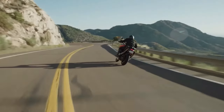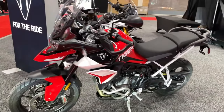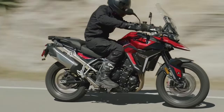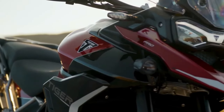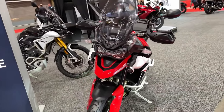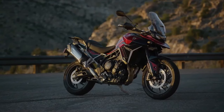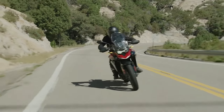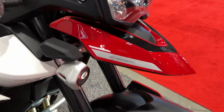In addition to the graphics, the Rally Aragon Edition also gets special Showa forks that Triumph says are tuned for even greater off-road performance, although it doesn't give specific details on that tuning. It also gets fuel tank protection bars, while both the Rally Aragon Edition and the GT Aragon Edition also get engine protection bars.